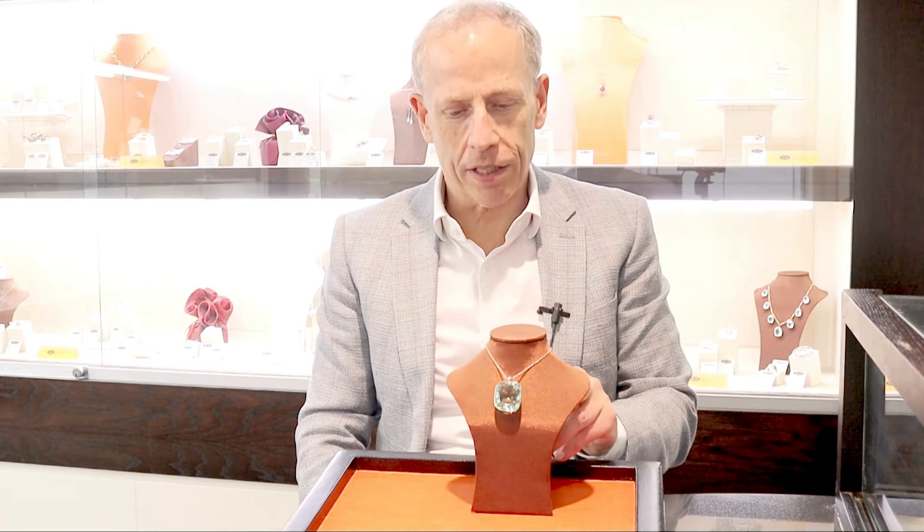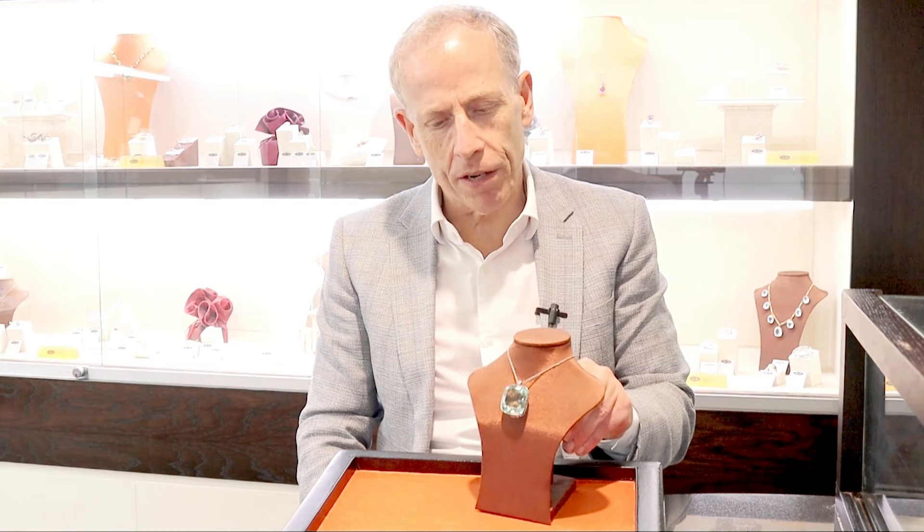Hello, welcome to the AC Silver store and our channel. Today I'm going to talk to you about this stunning, fine and impressive 71.50 carat aquamarine, 0.10 carat diamond and platinum pendant.